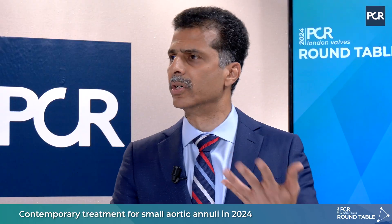The new generation Hydra valve from SMT has several good features. First, it has a very sleek nose cone for improved crossability. Second, it can be easily retrieved and repositioned, which is important when calcium is present in a small annulus. It also has good expansile features, and detachment of the valve from the delivery structure is more predictable and effective. Additionally, coronary access is very good because the cell sizes are larger. These features make outcomes more predictable, which should translate into good long-term outcomes in these complex subsets.